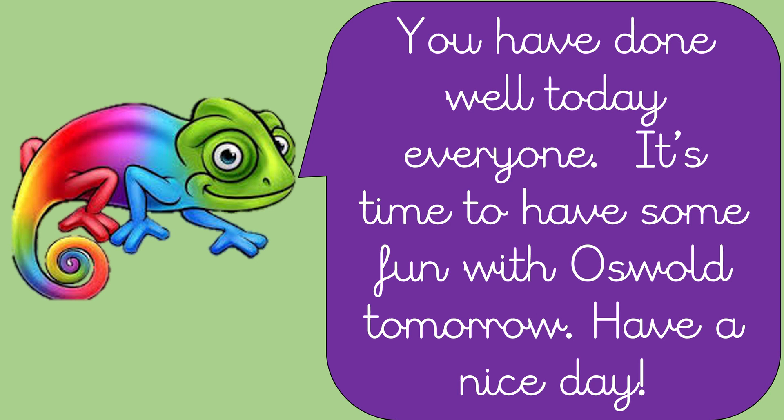Super. Well done, everybody. Let's see what Cathy's saying. You've done well today, everyone. It's time to have some fun with us for tomorrow. Have a nice day. See you tomorrow, everyone. Well done for working so hard.